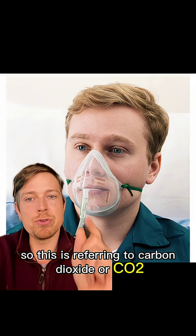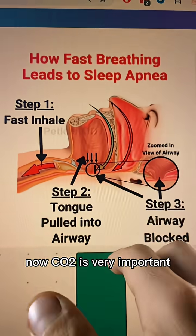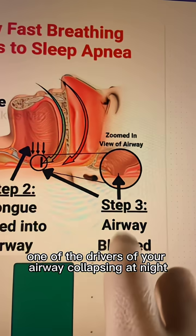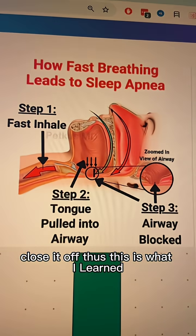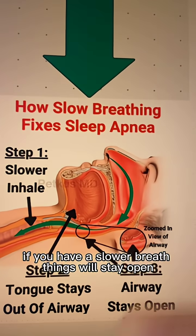So this is referring to carbon dioxide, or CO2. Now CO2 is very important. You need to understand that one of the drivers of your airway collapsing at night is a slightly faster inhale at night — it will pull things to the back of your throat and close it off. So if you have a slower breath, things will stay open.